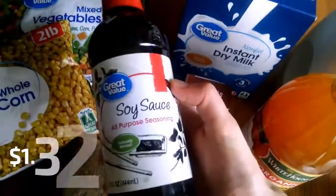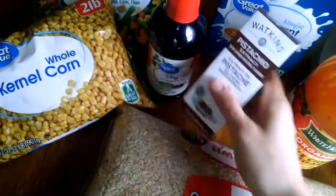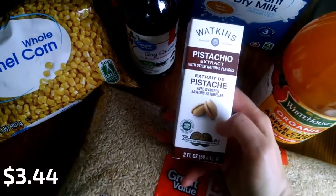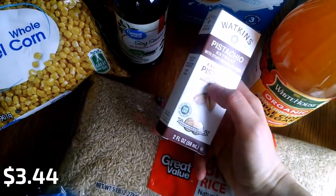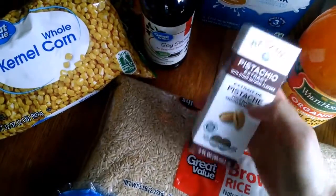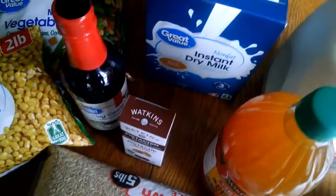We've got soy sauce here — now I can make Chinese food! I also got some pistachio extract. I've been making my own sugar-free hot cocoa with stevia extract, and these extracts just make it really good. I've got some almond and cherry already, the Watkins brand, so I got this pistachio. Looking forward to trying that.